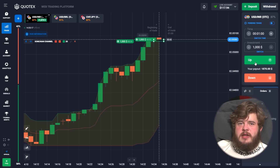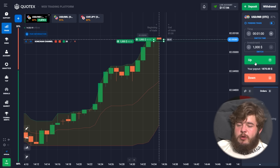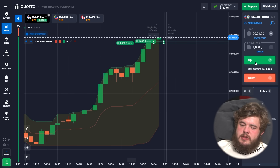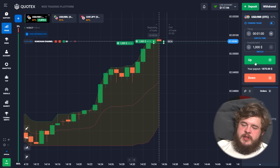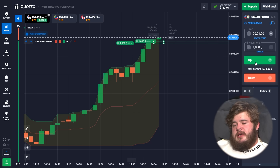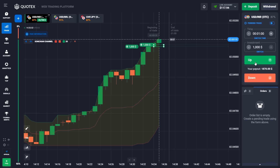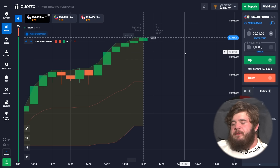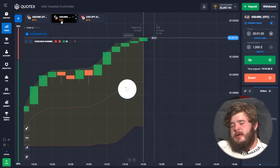The price is now in an upgoing channel, so we have opened two buy positions with an investment of $1,000 each. Let's watch the price — I'm sure we'll get our money. We now have $3,857 in our account.